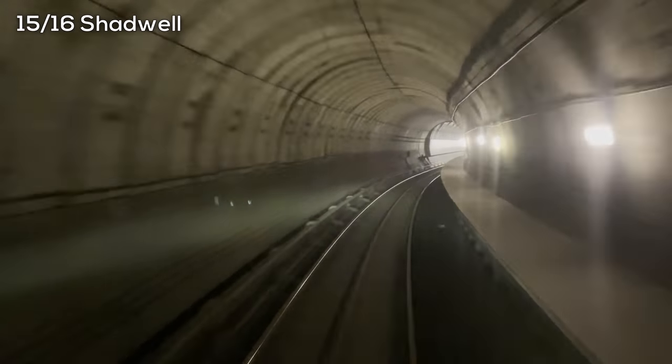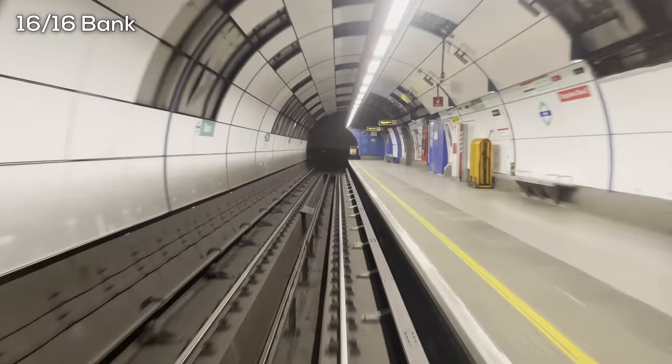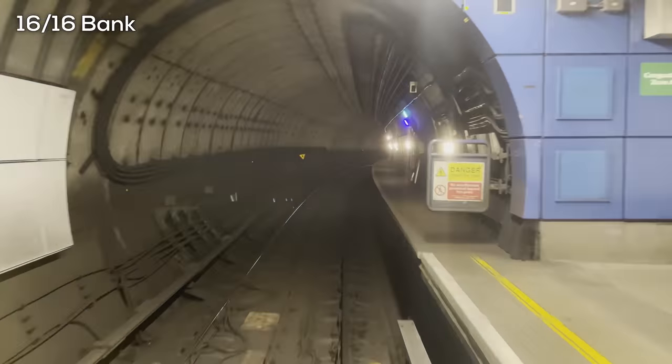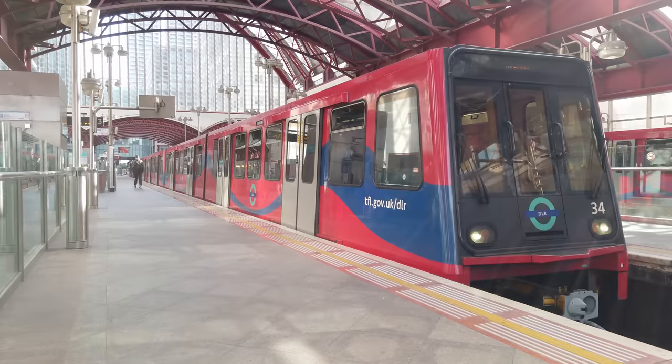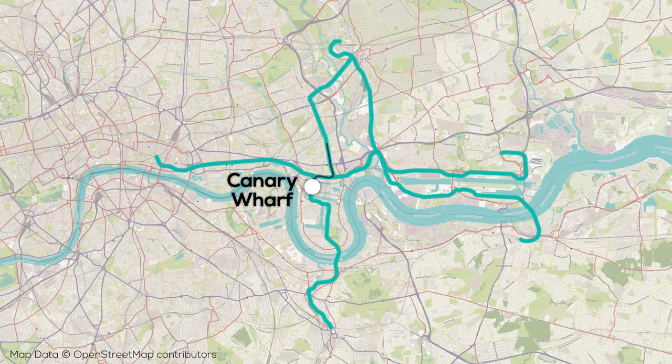At this station there are dedicated arrival and departure platforms, linked with a reversing siding which is beyond this station. Now you might think we're done, but not quite yet. During the trip I also filmed a trip from Canary Wharf to Stratford, so let's take a look at that.